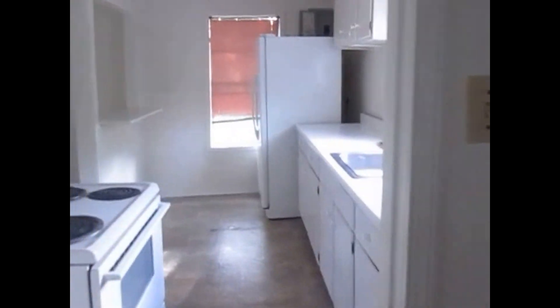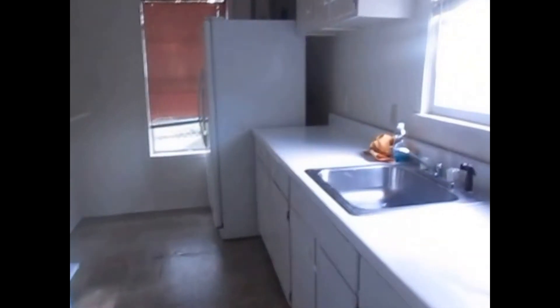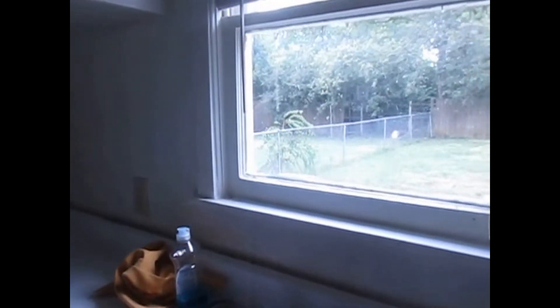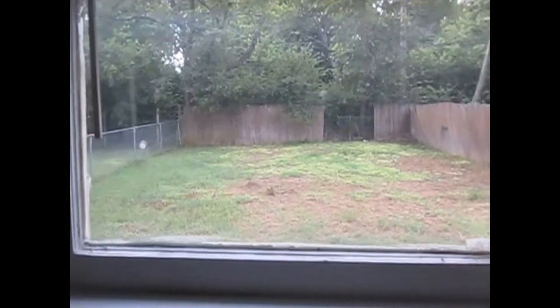That's where you will find the washer and dryer hookups, and through this door we can go to the kitchen. The kitchen has plenty of cabinet space, and that's the view to the backyard.